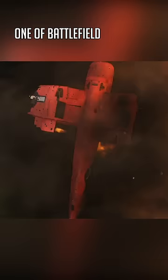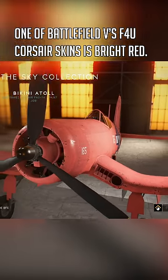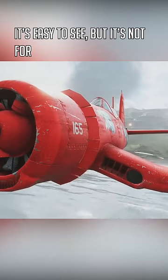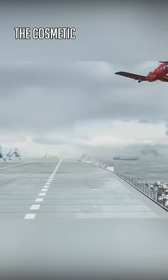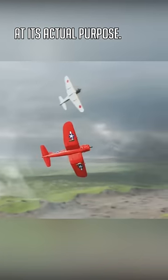Did you know? One of Battlefield V's F4U Corsair skins is bright red. It's easy to see, but it's not for taunting foes. The cosmetic is called Bikini Atoll, and its name hints at its actual purpose.